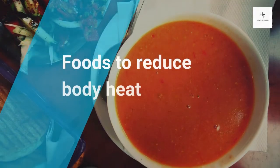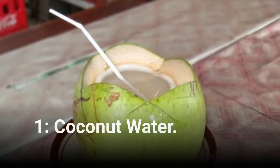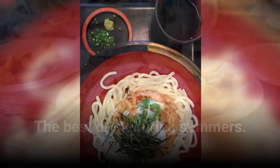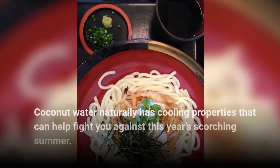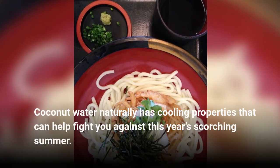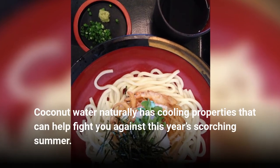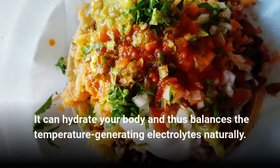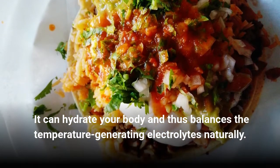Foods to reduce body heat. Coconut water is the best drink during summers. Coconut water naturally has cooling properties that can help fight you against this year's scorching summer. It can hydrate your body and thus balances the temperature-generating electrolytes naturally.